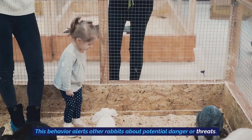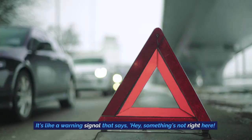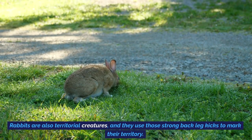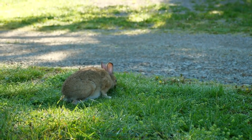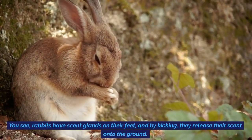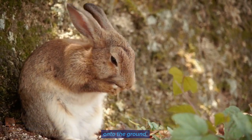This behavior alerts other rabbits about potential danger or threats — it's like a warning signal that says, hey, something's not right here. Rabbits are also territorial creatures, and they use those strong back leg kicks to mark their territory. Rabbits have scent glands on their feet, and by kicking, they release their scent onto the ground.